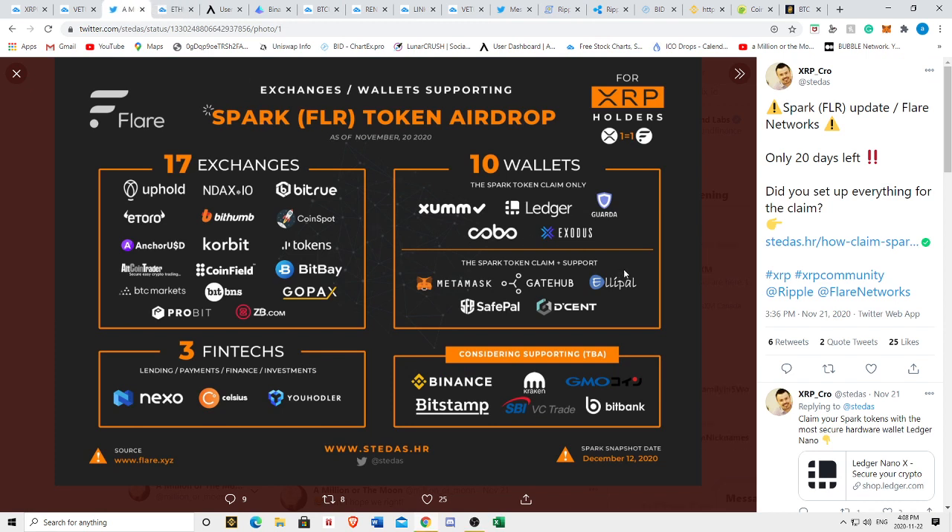In terms of XRP and the Spark token airdrop, the snapshot is happening December 11th to December 12th depending on where you are on this planet. These are the participating partners. I retweeted this on the Millionaire of the Moon Twitter — there's a link in the description if you want to follow us there.